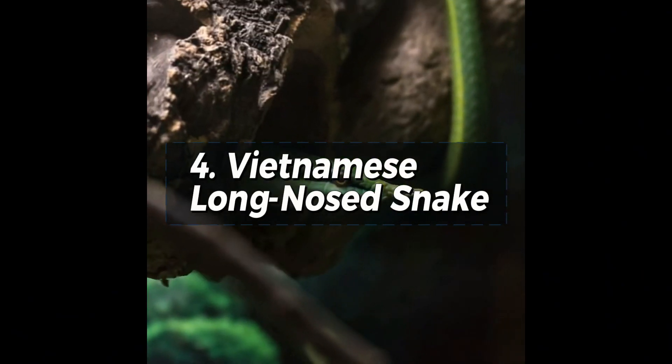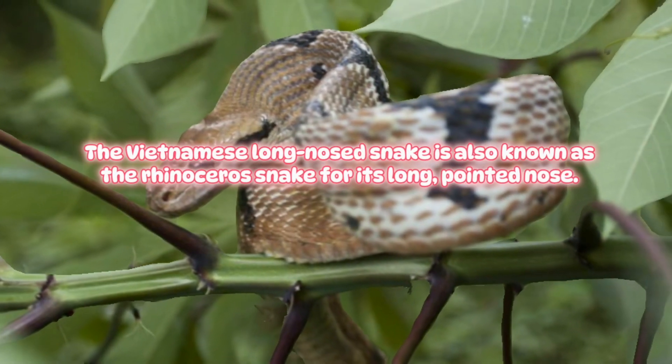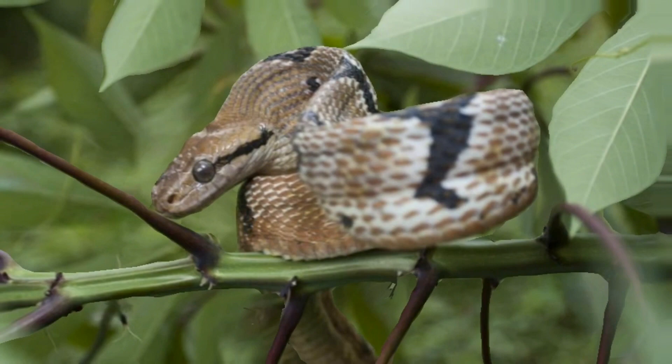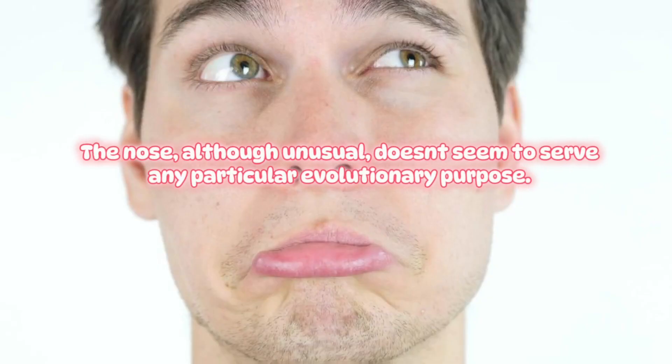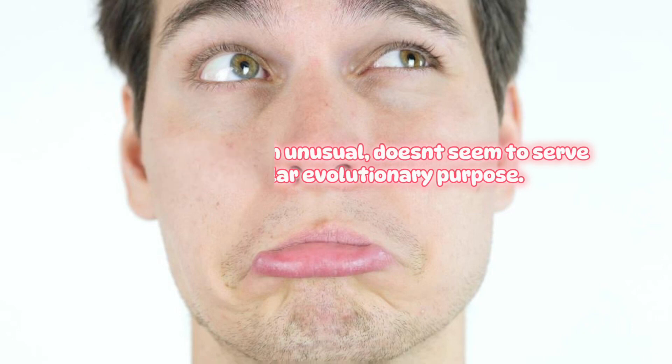Vietnamese Long-Nosed Snake. The Vietnamese long-nosed snake is also known as the rhinoceros snake for its long, pointed nose. The nose, although unusual, doesn't seem to serve any particular evolutionary purpose.